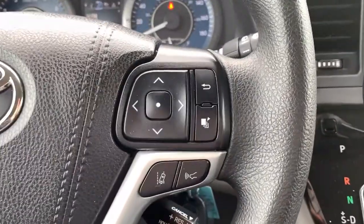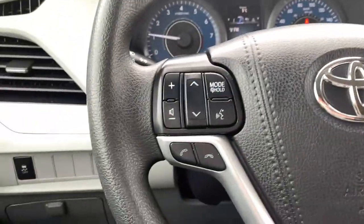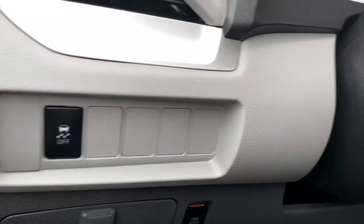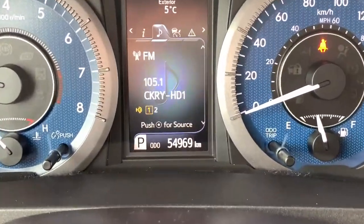On your steering wheel, you have cruise control down to the right, including adaptive cruise control, lane departure warning, and dash selection buttons. To the left, Bluetooth hands-free and audio-mounted controls, so everything is right at your fingertips. You can turn your power doors off if you want, and you have traction control, plus a tilt and telescopic option on the steering wheel.